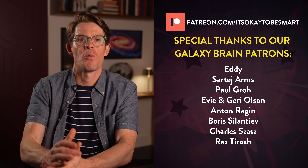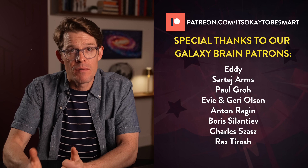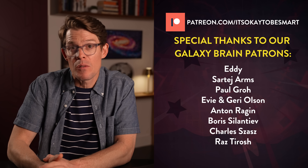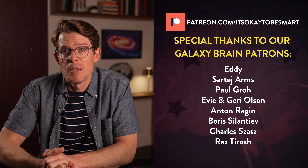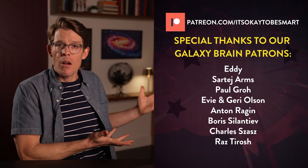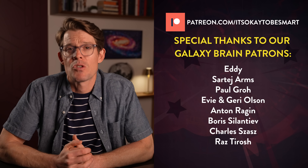And, as always, thank you to everyone who supports the show on Patreon. Not only do you get to find out about videos before anyone else and see cool behind-the-scenes hints of what we're working on — you literally make videos like this possible. You can join that esteemed community at our top tier by clicking the link down in the description.